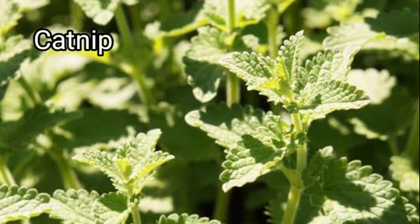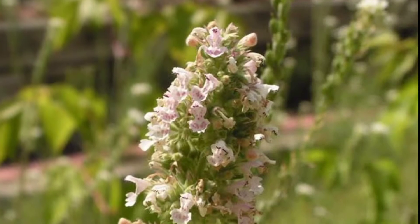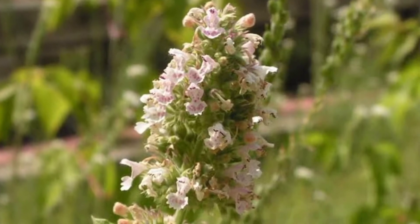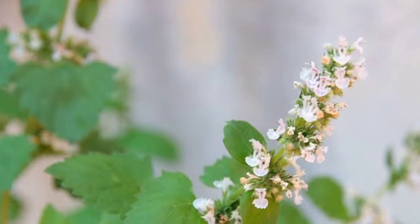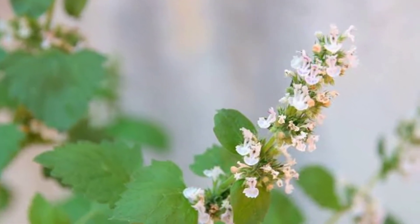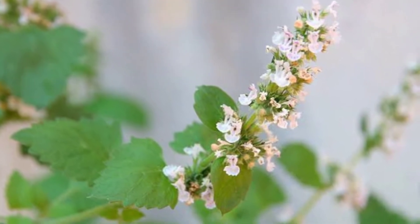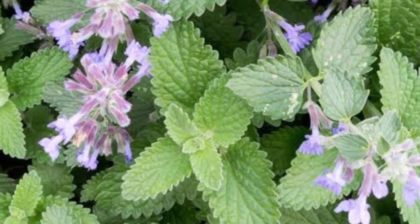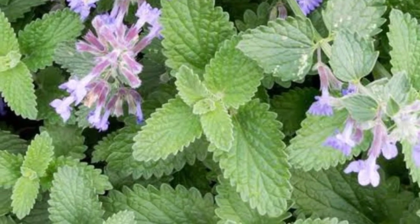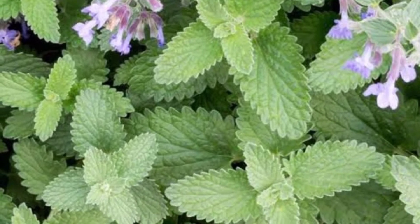Catnip — Nepeta cataria — commonly known as catnip, catswort, catwort, and catmint, is a species of the genus Nepeta in the family Lamiaceae, native to Southern and Eastern Europe, the Middle East, Central Asia, and parts of China. It is widely naturalized in Northern Europe, New Zealand, and North America. While cats may love catnip, mosquitoes hate it. This plant exhales nepetalactone, which has highly effective repellent power. Just leave your catnip in your garden or inside your home and witness the effects.